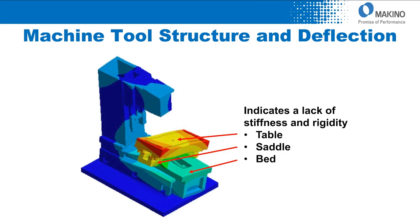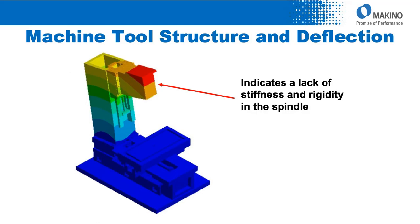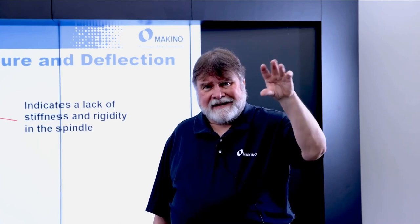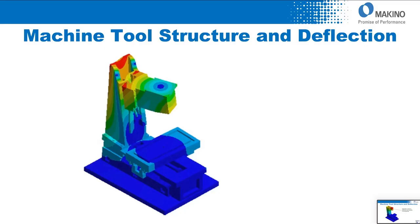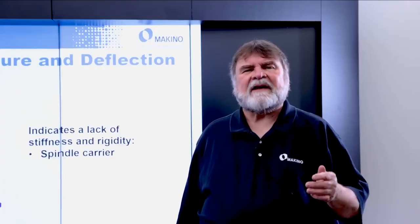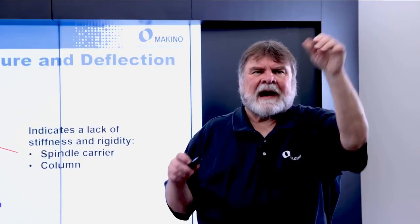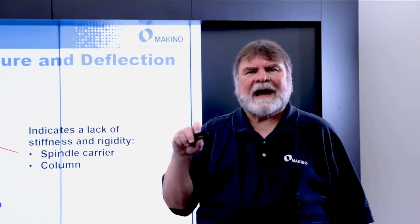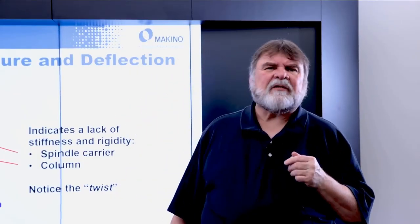Another example with a classic C-frame: there's a lack of stiffness in the spindle and spindle carrier area — you can see the red and gold indicating motion and movement. In this particular case you'll notice the spindle carrier is literally trying to twist, which means the column is not supporting it. Notice how thin the column is at the top — when you're all the way up, you get a twist or bend in the column. What is that doing to your relationship of X, Y, and Z on that machine tool?